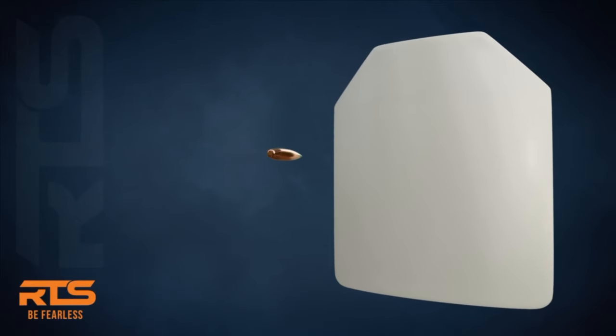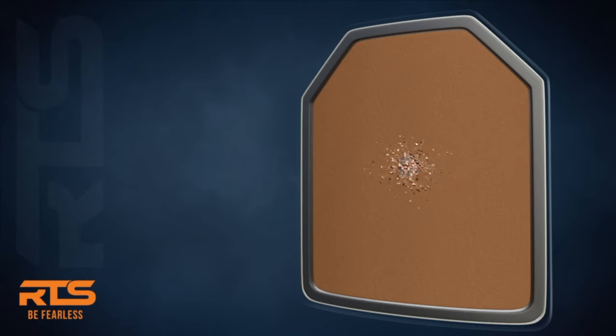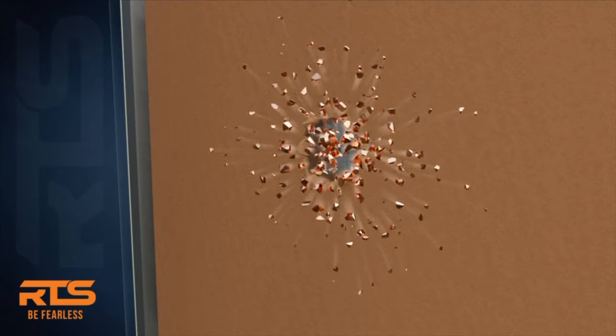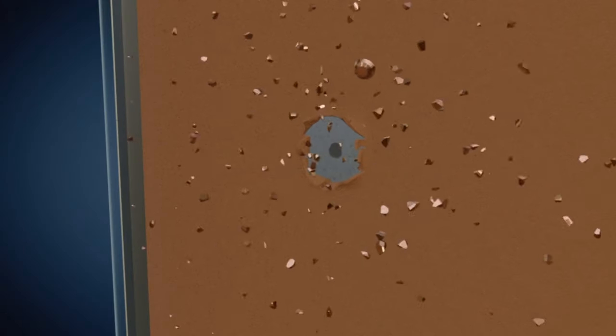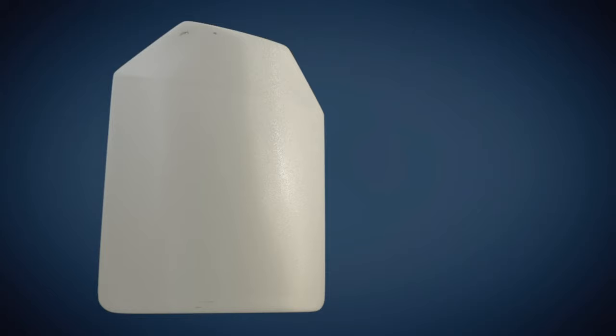Now, when a rifle round meets a dead stop against your steel armor, RTS's new RSS technology contains every fragment. Meet the first ever lab-tested and approved zero spall plate. So how did RTS do what no one else could? The secret is in the combination of materials that layer up and create a sandbag effect, activating the RSS technology in conjunction with their proprietary self-sealing polyurethane coating, which seals the bullet hole instantly.